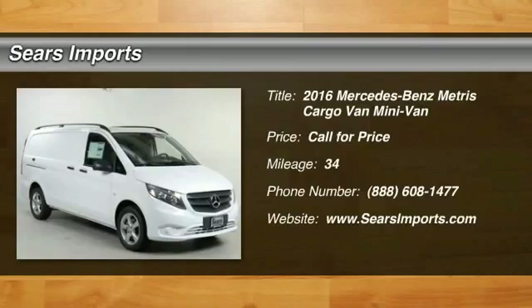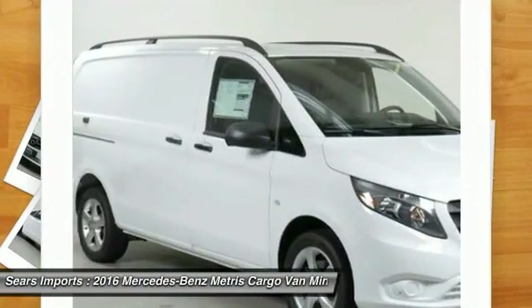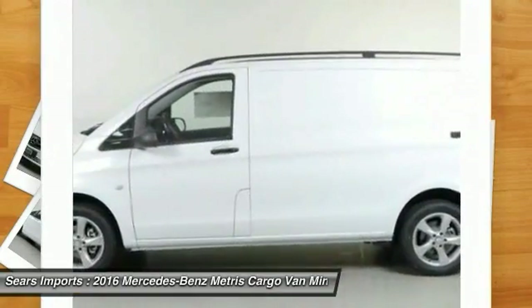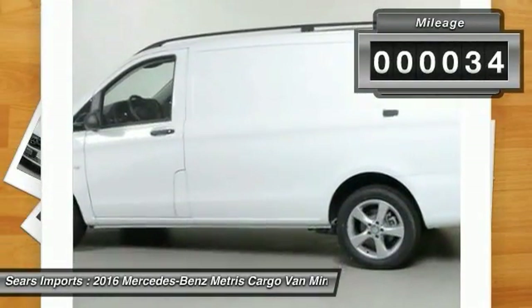The Metris offers relatively nimble dimensions with the ability of larger vans. The interior can be configured to carry cargo or passengers and comes with plenty of great options. It is designed to fit your business and your garage. This vehicle has less than 100 miles.